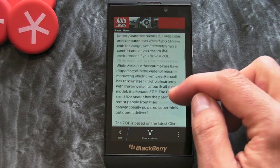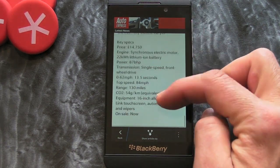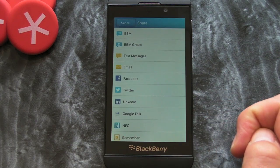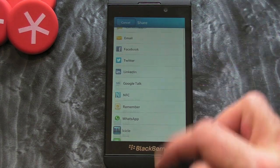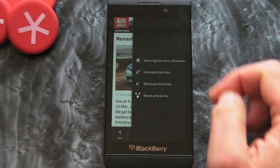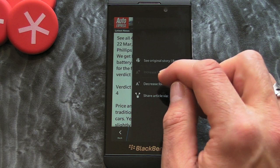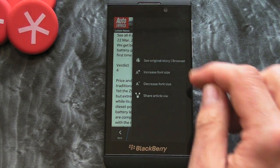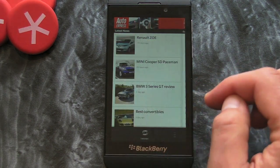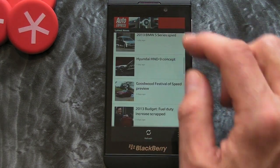It's really just a case of clicking on any of the stories that you fancy having a look at. If you want to share with your friends, we've got the share option there, which will integrate with any applications you've got within your BlackBerry Hub. We can increase the font size, which is pretty cool, we can decrease it, and we can also see the original story within the browser if we want to.